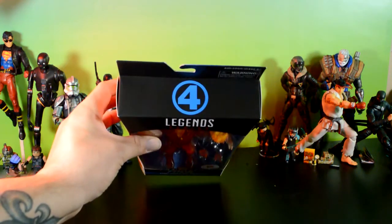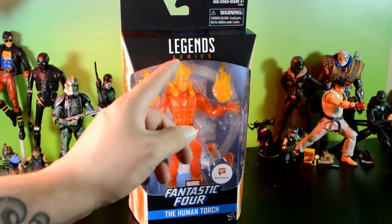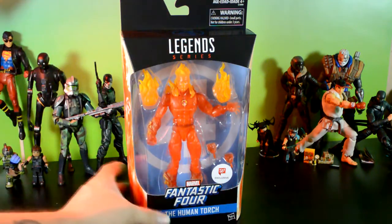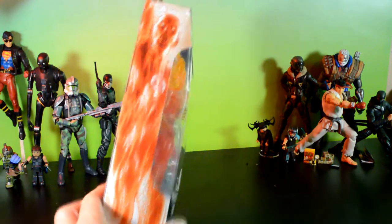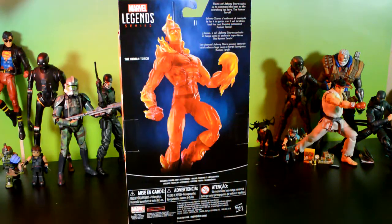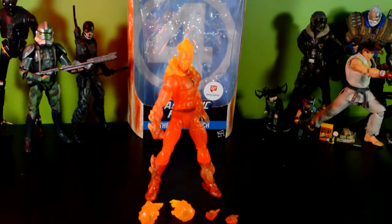The box has the Fantastic Four symbol on the top and says Fantastic Four on the bottom. The Human Torch has a Walgreens exclusive sticker — first time I'm seeing that. The figure actually looks pretty bad in the packaging with the light; the camera's picking up the red as orange, but in person he's more red. He's got two fireballs, two fists — one fist and one open hand. There's the side of the box, which is pretty cool, and there's the back with the Human Torch bio.